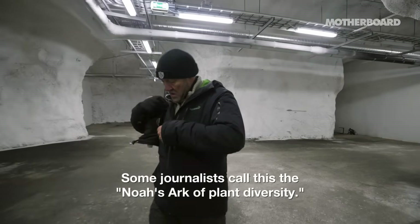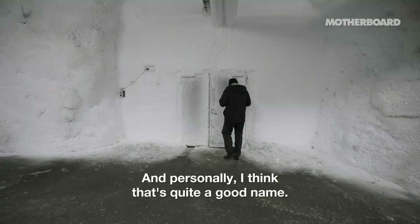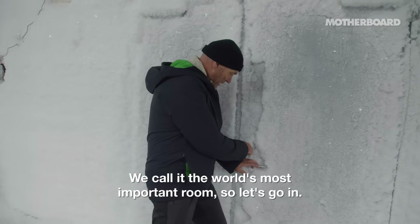It's a very nice place to grasp the atmosphere of being somewhere important. Some journalists call this the Noah's Ark of Plant Diversity, and personally I think that's quite a good name. We call it the world's most important room. So, let's go in.